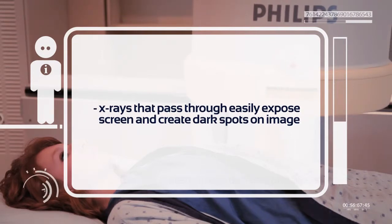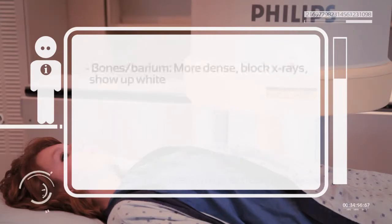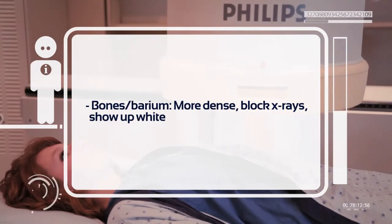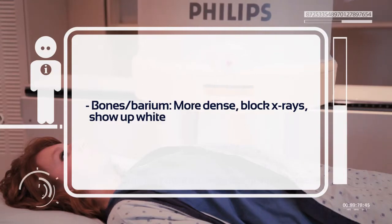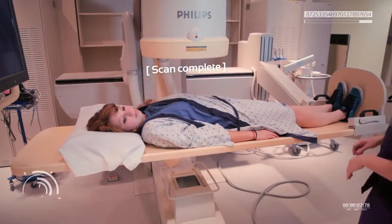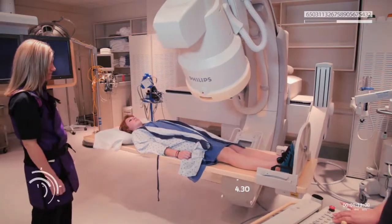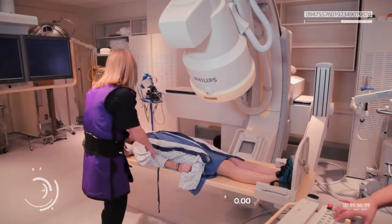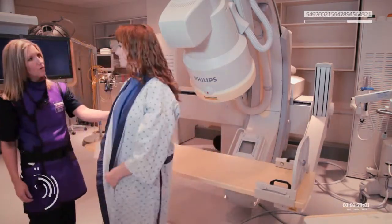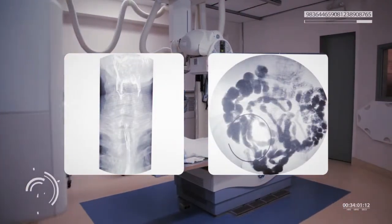X-rays that pass through easily expose the screen and create dark spots on the image. This is why lungs, which are not very dense, show up black on a typical chest x-ray. Dense substances like bone or barium in the stomach will block x-rays from passing through to the sensor, creating white areas on the image. Once the scan was done, they helped me out of the machine and made sure the data was saved. The radiologist can then view these images on high-resolution screens in a separate viewing area and send the results to the patient's doctor.